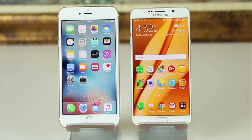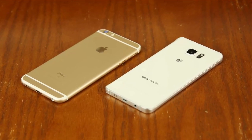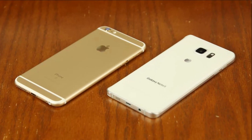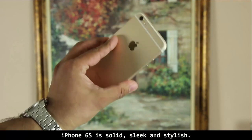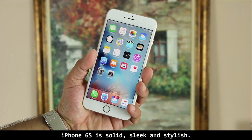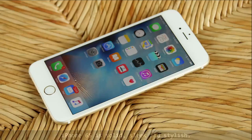Let's start off with the build and design. Both of these phones have a premium build quality and a gorgeous design. The iPhone 6S is crafted using aircraft-grade 7000 aluminum series, which is packed in a gorgeous unibody design. It's a sleek and seamless design with a continuous form factor.